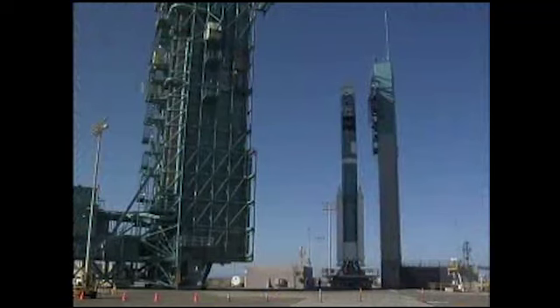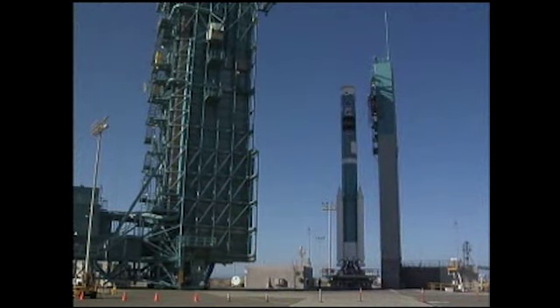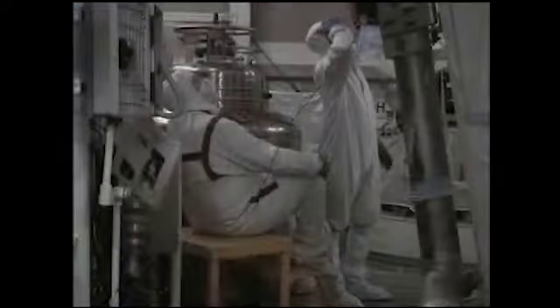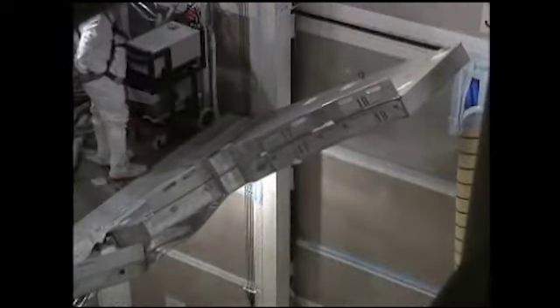By the end of October, the rocket was complete, and testing began on its tracking and data relay satellite transmitter. A demanding workload followed in November, as technicians tested the rocket's propellant and guidance control systems, in addition to performing first stage leak checks.